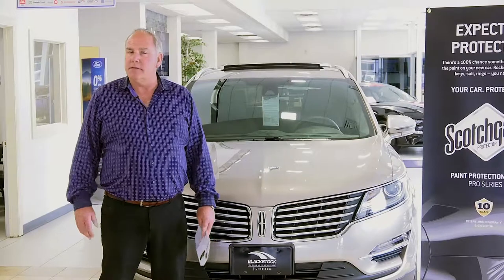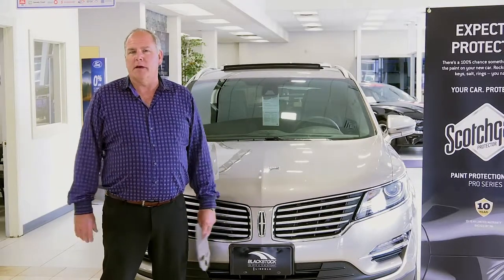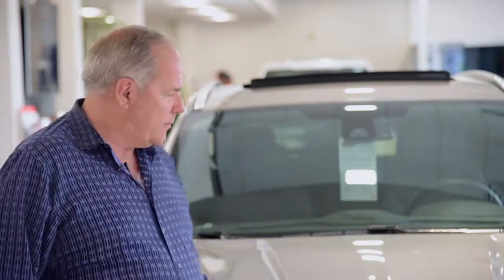Where you apply it largely determines budget. A really great value package that we focus on at Blackstock Ford is the wear and tear package. It includes a combination of several different pieces.